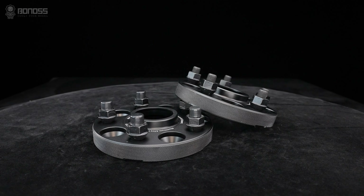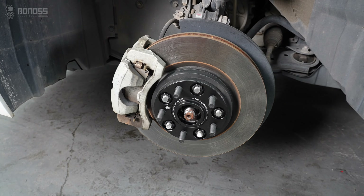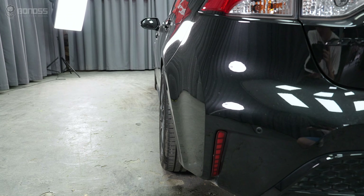Toyota wheel spacers offer easy and quick wheel position adjustment. They allow the wheels to be moved outward to a specific position, usually flush with the fenders. While ensuring the structural safety of the Toyota, the line of the Toyota will be fuller, giving the vehicle an aggressive and track-ready appearance.